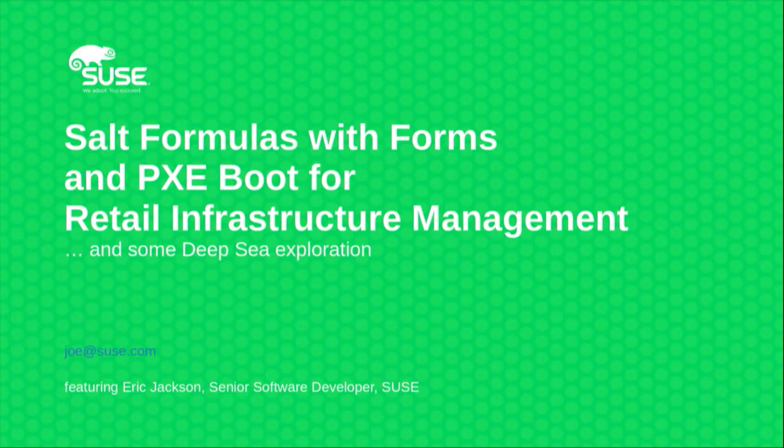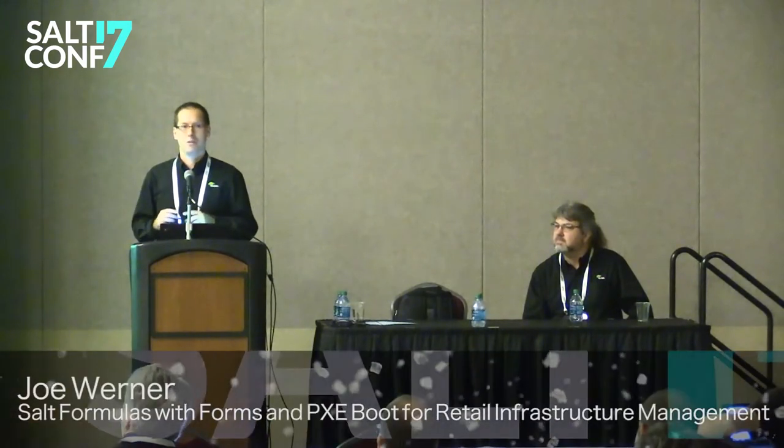First of all, let me ask you: is there anyone in the room who is here because of the retail spin? One. The rest is mainly interested in SUSE and Salt, or whatever you're doing with it.